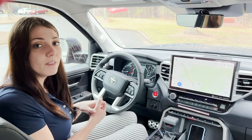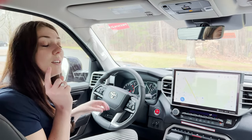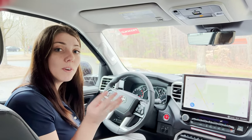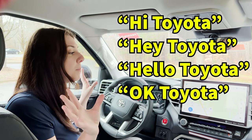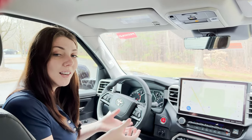Typically on a Toyota vehicle you would have to press the voice commands button right here, but this system is way smarter and way more conversational. It has four different wake-up commands that you can say: hi, hello, hey, and okay. After that you say Toyota and it will wake up the system, and you can use your voice commands to tell it what you need or want.